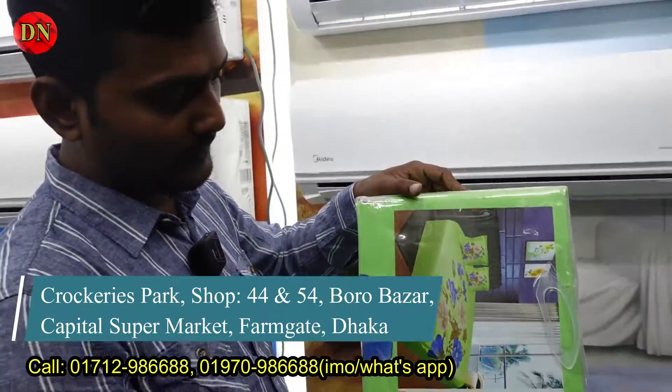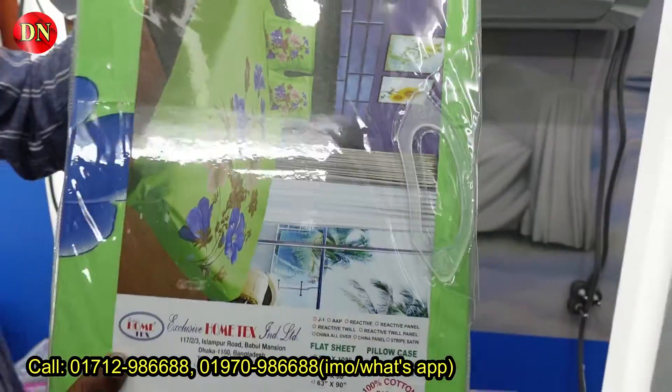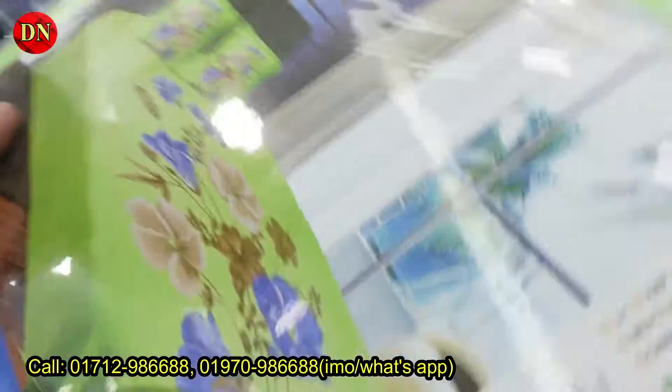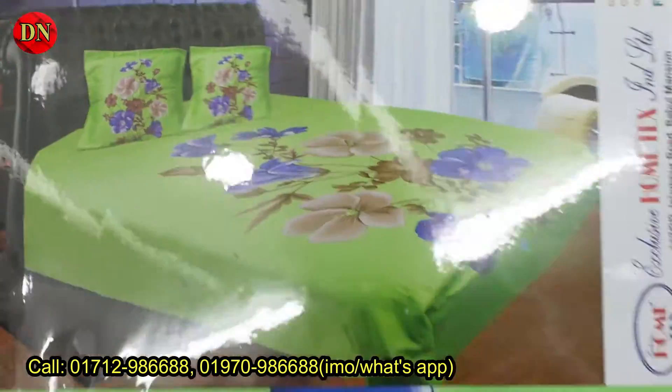Now let's see a better color. This is the home text brand — let me show you the main color of the bedsheet, the exhibition side, and the other side. Look at this color. This is a green color — it's very beautiful.